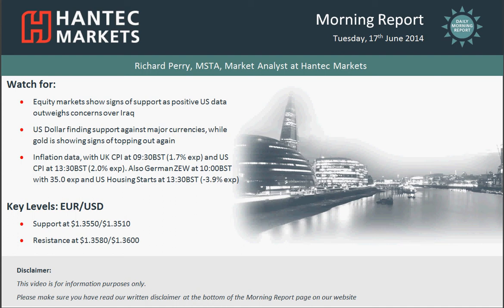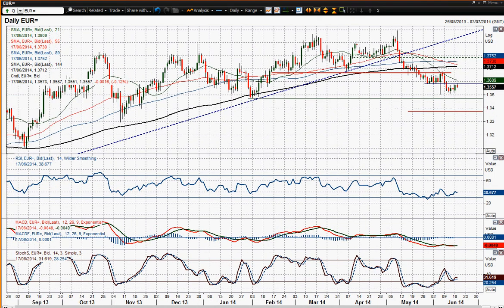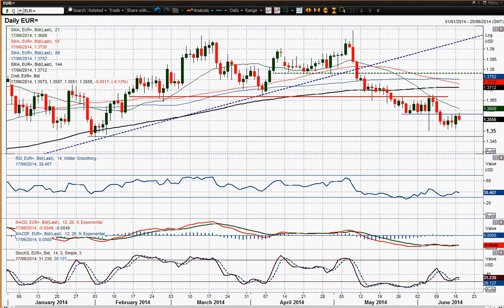Hi everyone and welcome back to today's morning report with me, I'm a market analyst at Hantech Markets, Tuesday 17th of June. I'm going to move on to EURUSD now. The Euro actually has found a little bit of support overnight and started to push higher again, but we've still got this big old support group that comes in as new resistance ceiling at around about that $35.85 level. So that's pretty much where we're looking at as our limit to the upside. You'd start to think that this rally might struggle around that $35.80 to $35.85 mark.